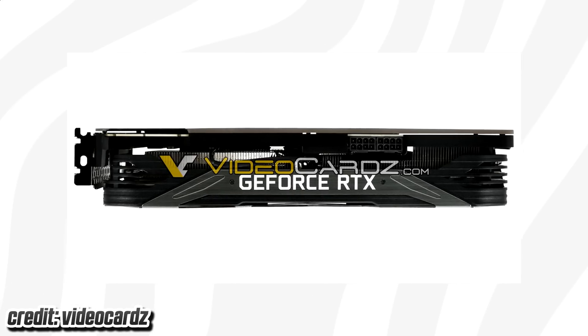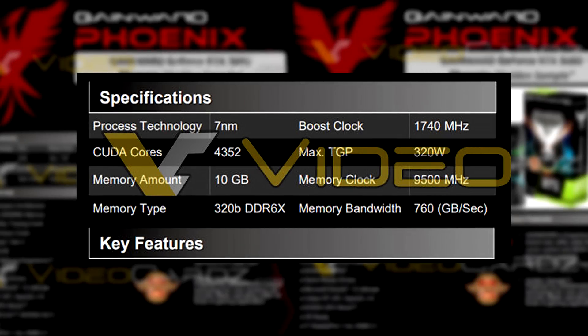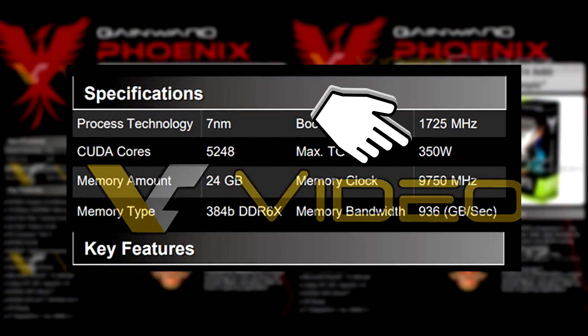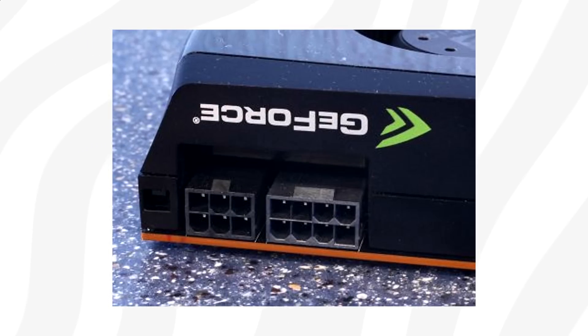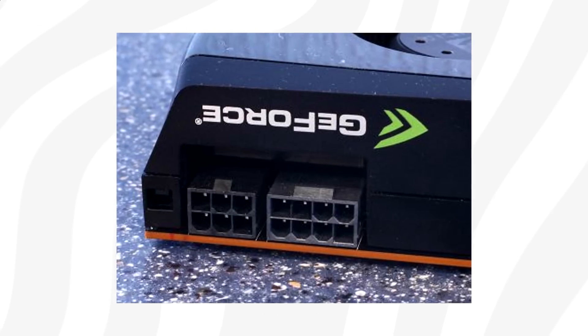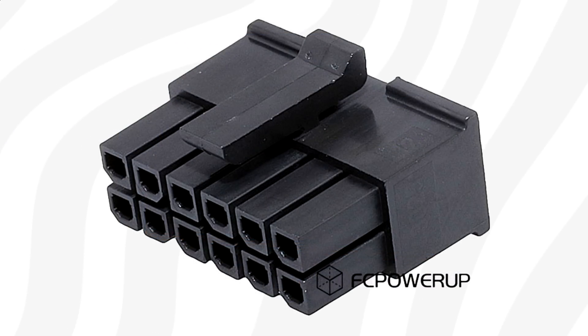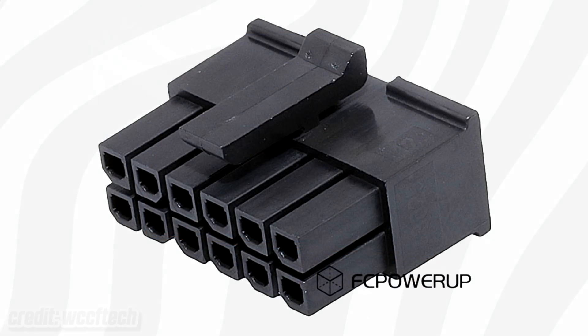That turbo frequency sounds a bit low, but let me know what you think. Both cards appear to be relatively power hungry, with TGP values — total graphics power — specified at 320 and 350 watts. However, third-party manufacturers seem to stick to the traditional dual 8-pin PCIe Express connections instead of Nvidia's new 12-pin connector, which appears to be exclusive to the reference cards.